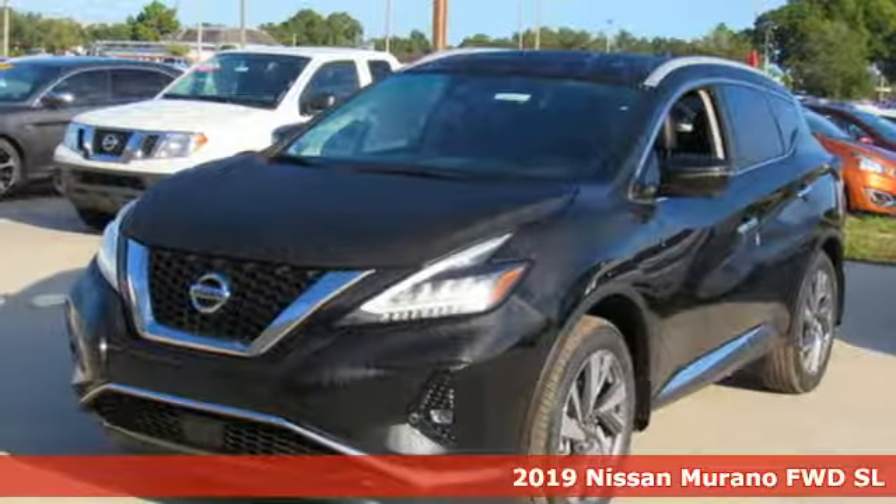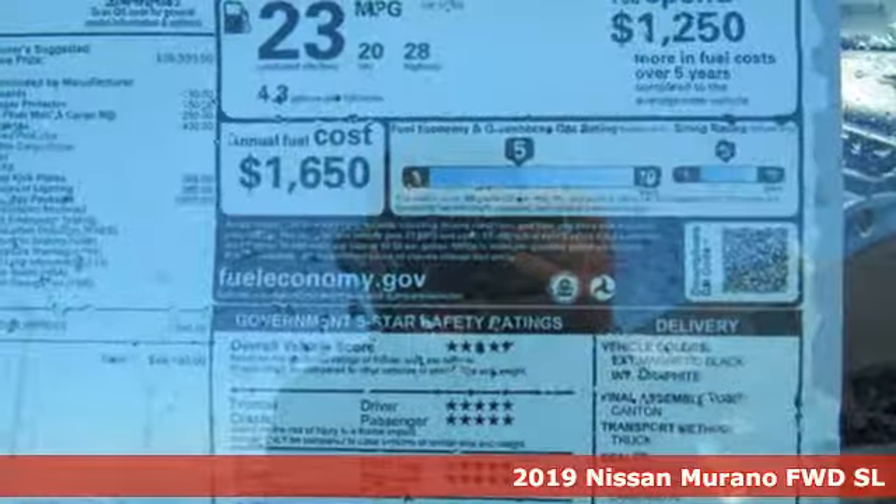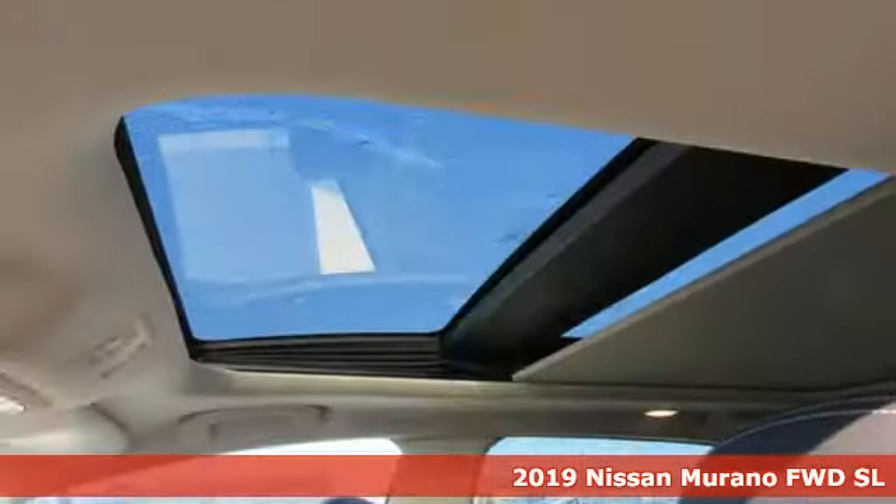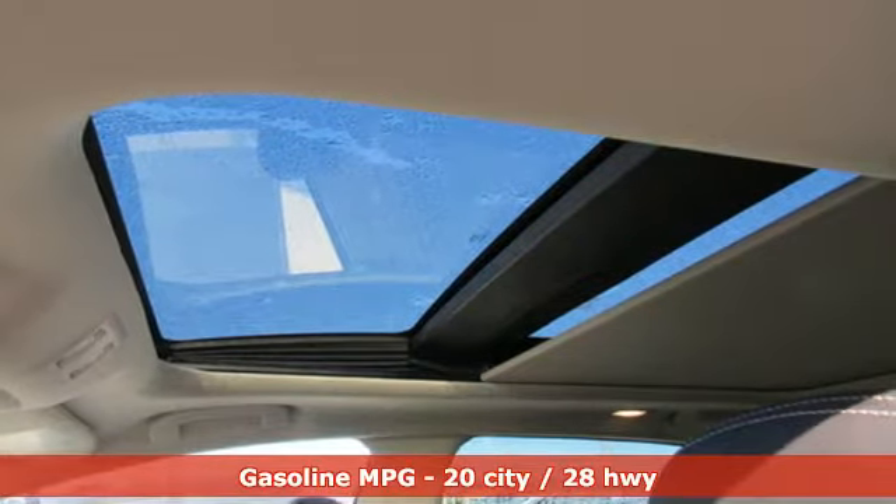It's a new 2019 Nissan Murano. This crossover has a sleek design, comfortable interior, and plenty of power, so you can be more than just a driver. You can be a host.